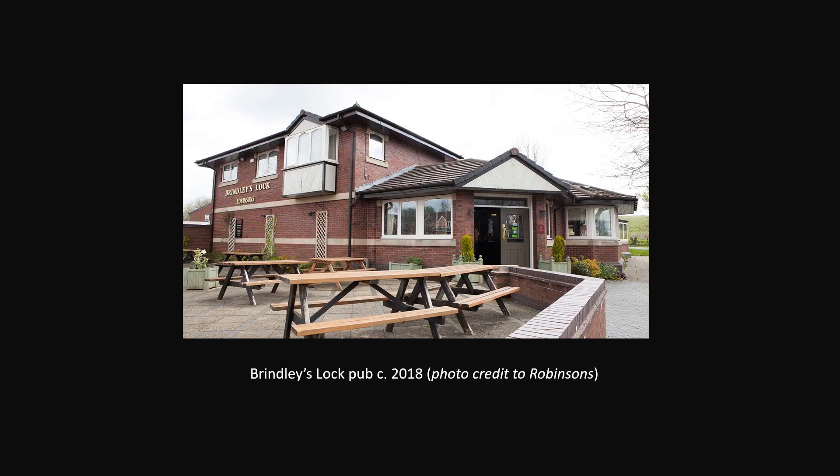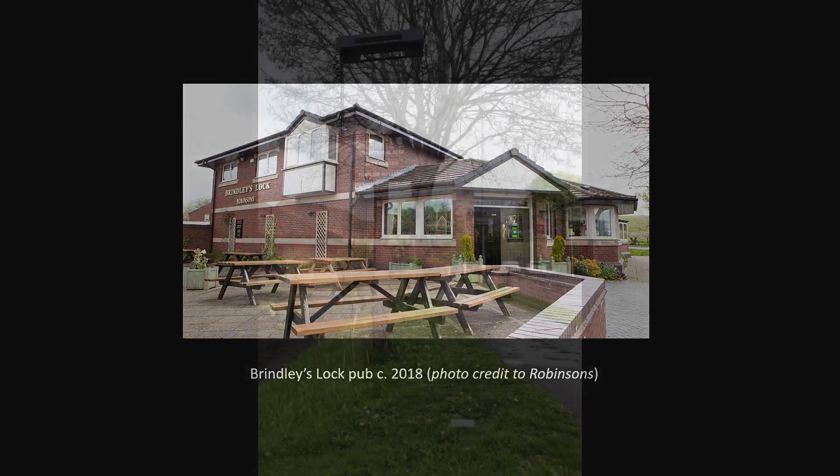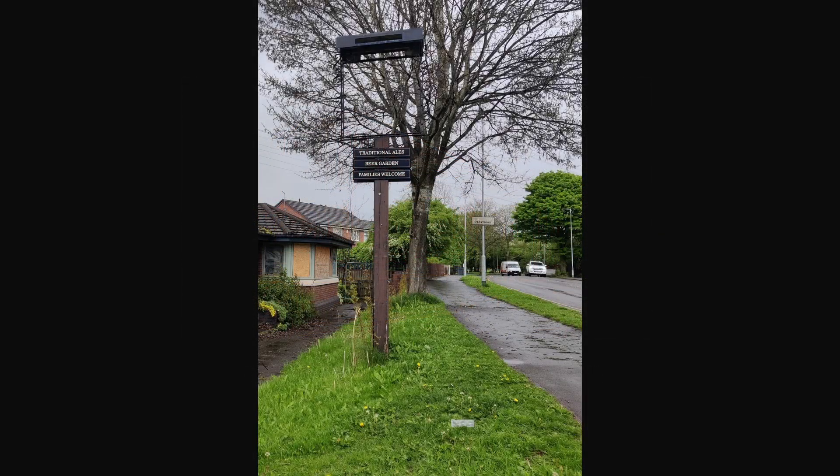From then on, there was very little indication that the site was there at all — not even a plaque to mark its exact place. The legacy of the discovery was preserved in the name of the pub, which was called Brindley's Lock. However, the reason I'm making this video today is that the pub is likely to be demolished soon to make way for a new housing development, after which all legacy of this discovery will probably be lost.